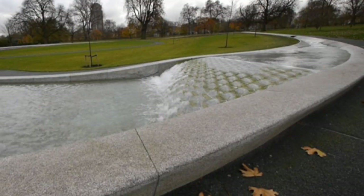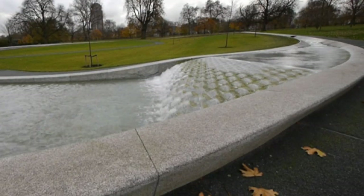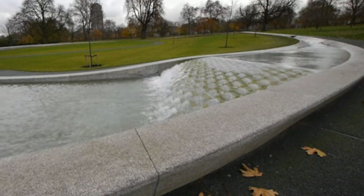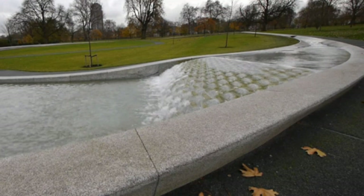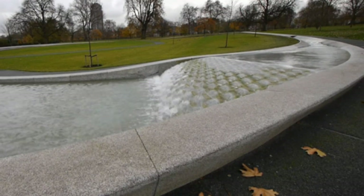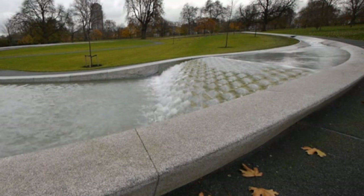Diana, Princess of Wales Memorial Fountain. This circular fountain, designed to reflect Diana's life and personality, is a tranquil spot for contemplation and relaxation. Its flowing water and gentle curves create a soothing atmosphere amidst the greenery of the park.